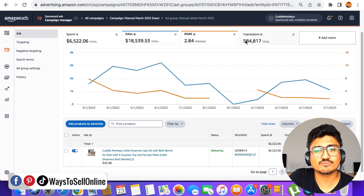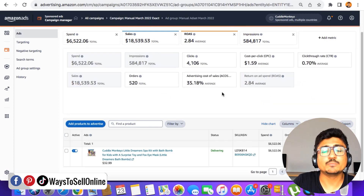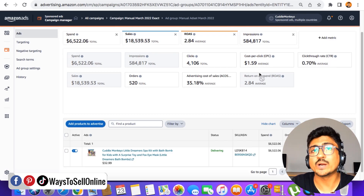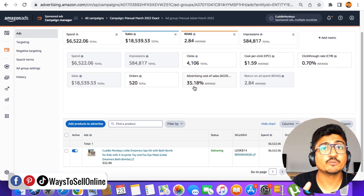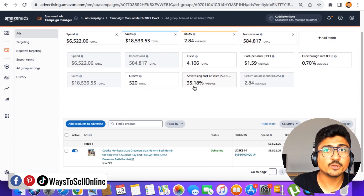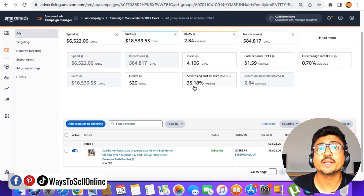The return on ad spend is 2.84, impressions are around 600k, and sales are around $18,000. Clicking on ad metrics, I can see more: 4,000 clicks, a cost per click of $1.59, a click-through rate of 0.70%, and an ACoS of 35.18%. These metrics are all important, but I've discussed them in other videos. For this video, we're focused on finding good keywords and putting bad keywords into negative targeting.